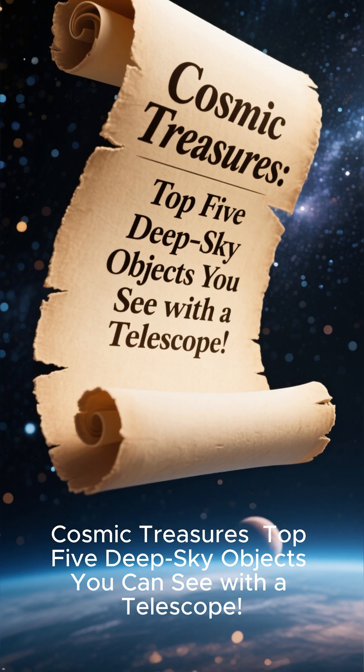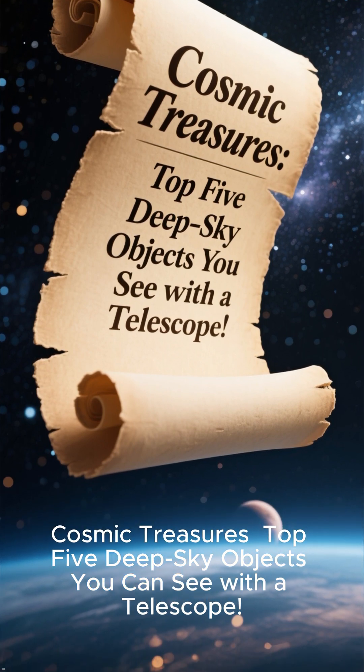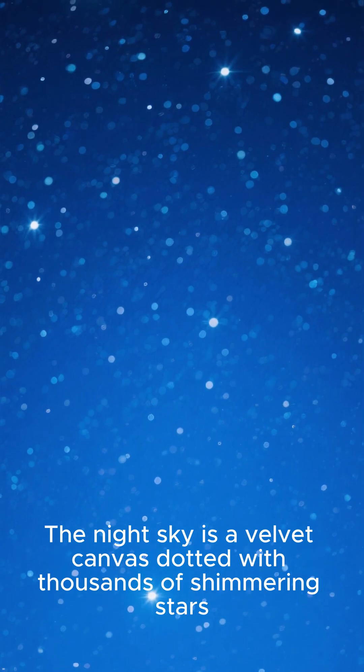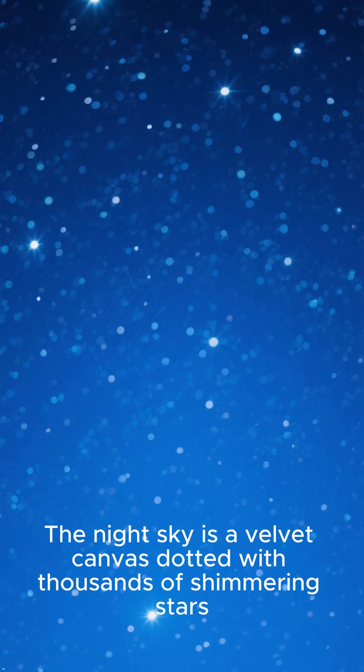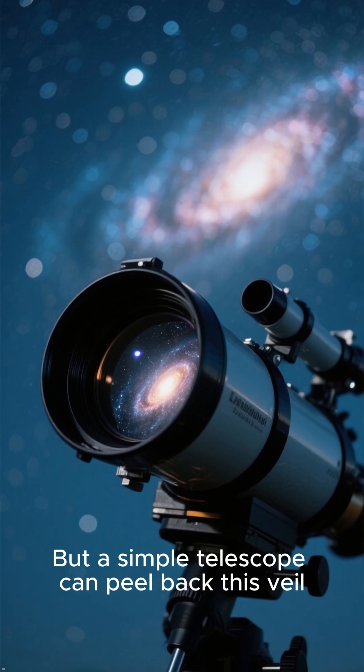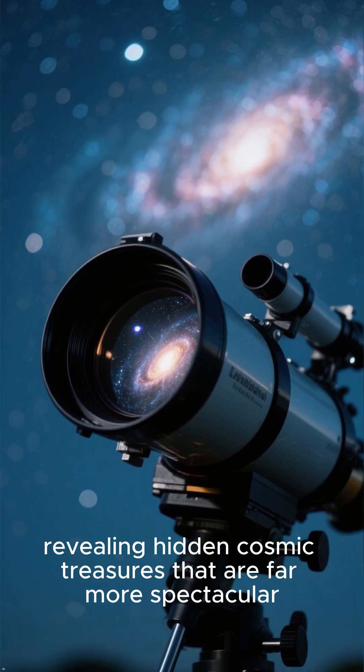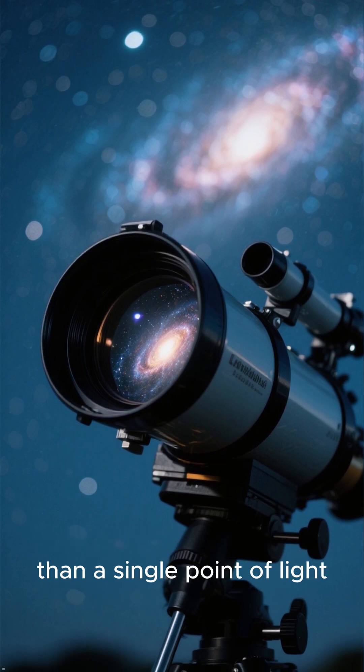Cosmic Treasures: Top 5 Deep Sky Objects You Can See With a Telescope. The night sky is a velvet canvas dotted with thousands of shimmering stars. But a simple telescope can peel back this veil, revealing hidden cosmic treasures that are far more spectacular than a single point of light.